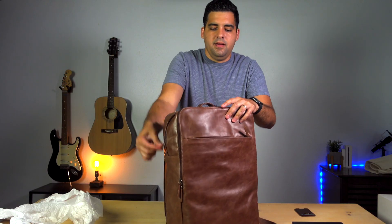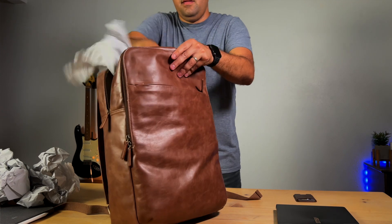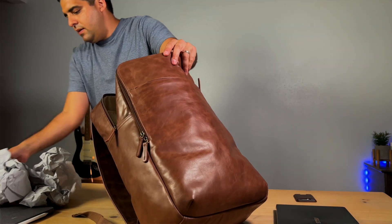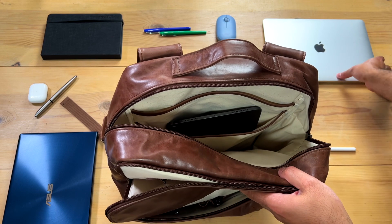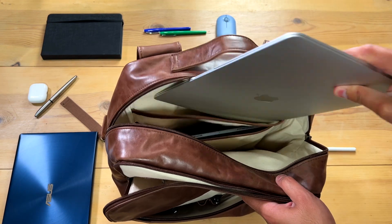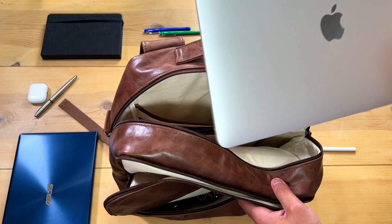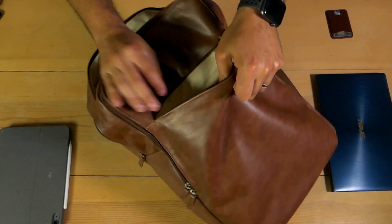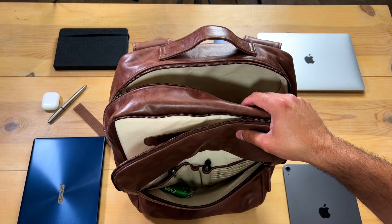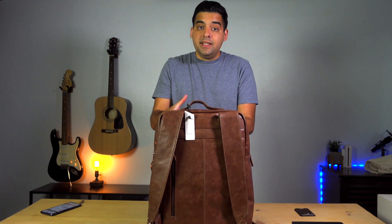Now let's go into the big pocket. This is where you would probably fit your larger devices — your laptop, your tablet, whatever you want to fit is probably going to go right in there. We have some pockets on the side, probably to hold those devices in place. Up front you have another pocket with slots for cards, pens, pencils, whatever you want. There's definitely enough room to fit all your devices, which I love. I like to travel and I carry a lot with me, so I want something that's going to be able to carry everything.